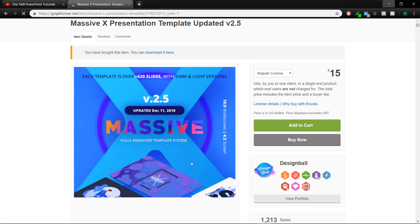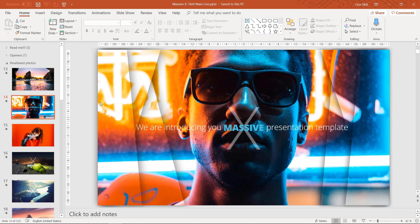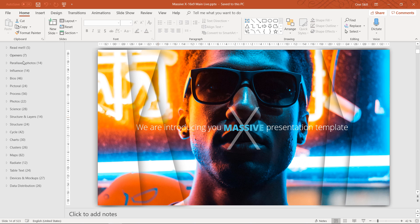You can check it out yourself. I think I will do more videos about this template in the future because we have covered only the openers and the parallax photos sections, and we still have many more sections in this template with many more interesting things that are really, really awesome as well. So ladies and gentlemen, thank you for watching this video.